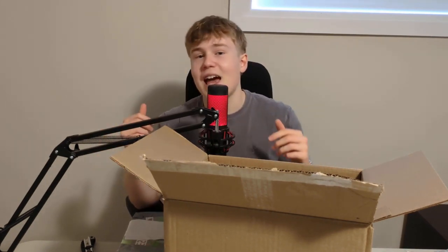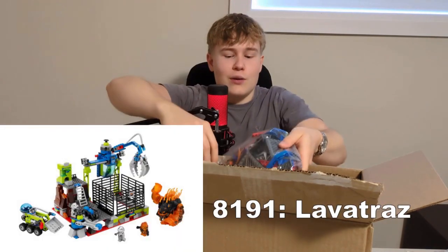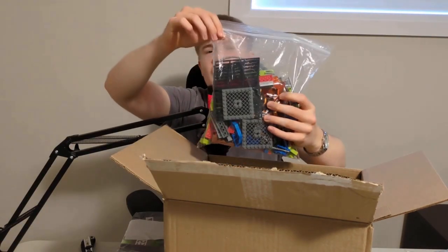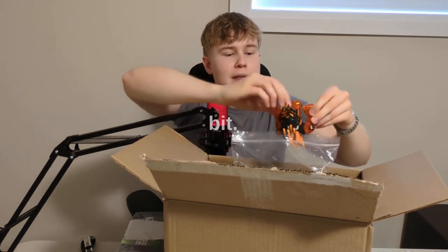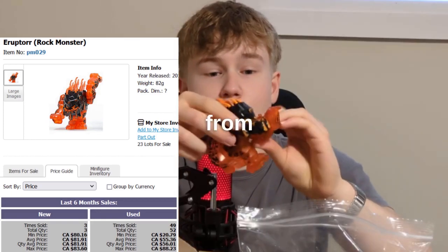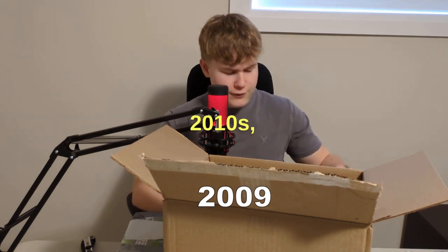Especially if you have that big Death Star set, you can add it in, which is really nice. Now I got a Power Miners set with this big lava monster, and this is the main reason you want this set — that piece right here is worth quite a bit. Power Miners made some really good sets; I think it was early 2010s.